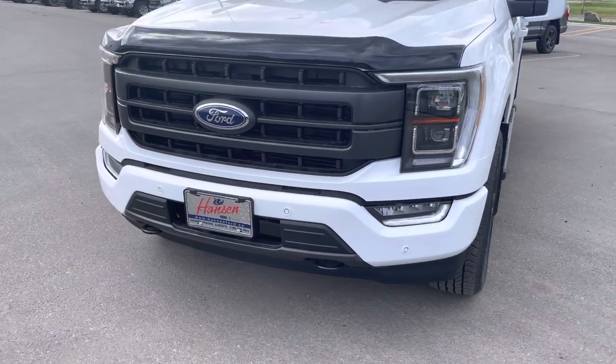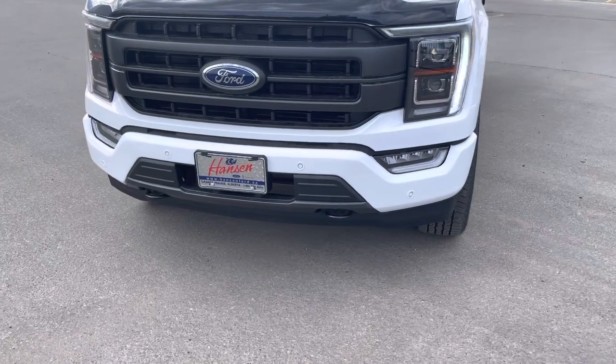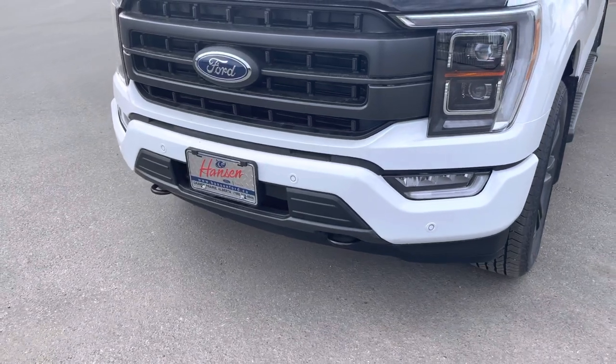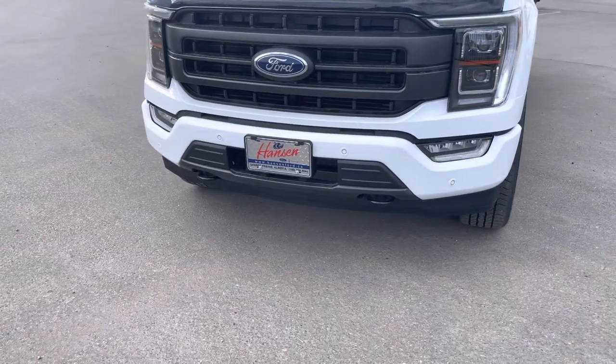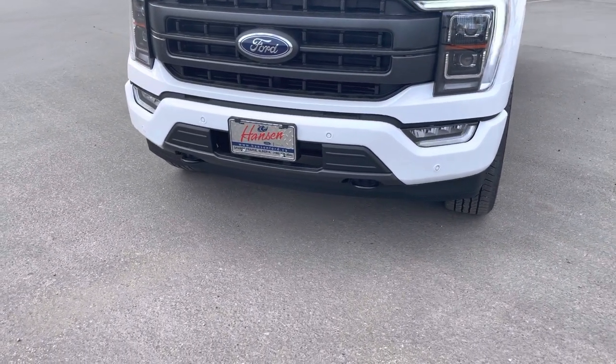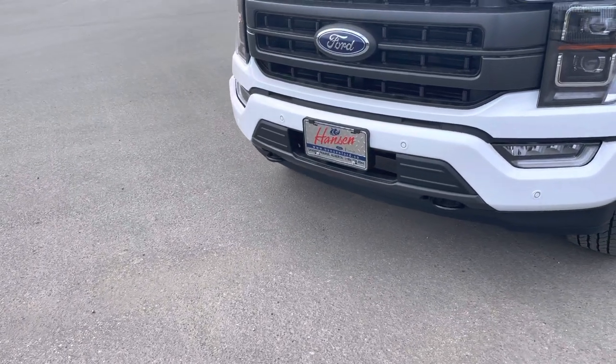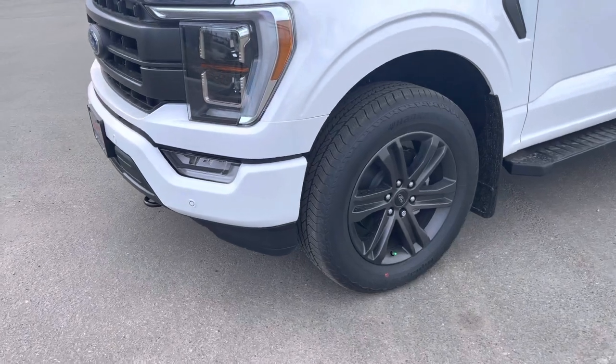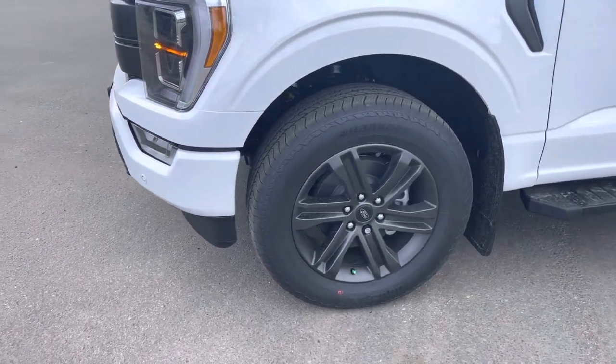LED fog lights go with those headlights. Then you have front sensors on the bumper — these park sensors let you know if you get too close to something, like a kid's bike in the garage. You've got front tow hooks which make it nice and easy for recoveries. On the side, this has the upgraded 20-inch aluminum alloy darkened-out wheels that look so good.